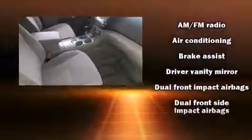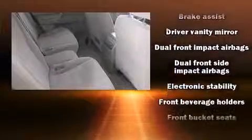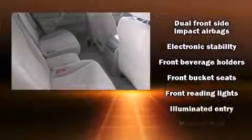Third-row seats provide an even greater maximum passenger capacity. Premium sound drives six speakers, providing you and your passengers a sensational audio experience.